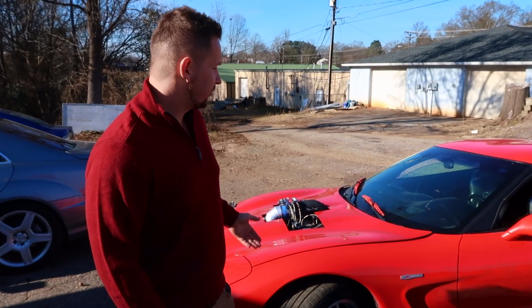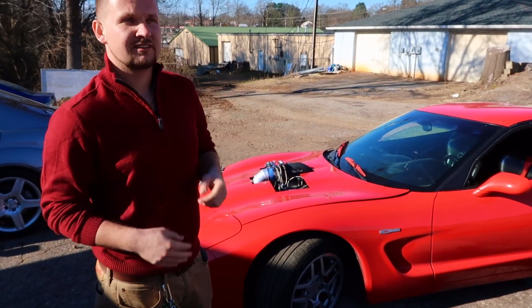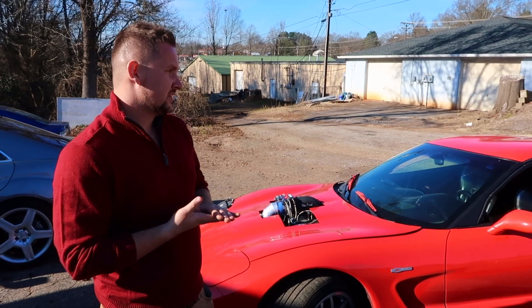What up YouTube, here we got a 2002 Corvette Z06, it's only got 39,000 miles, it's a nitrous built car and let's have a look.